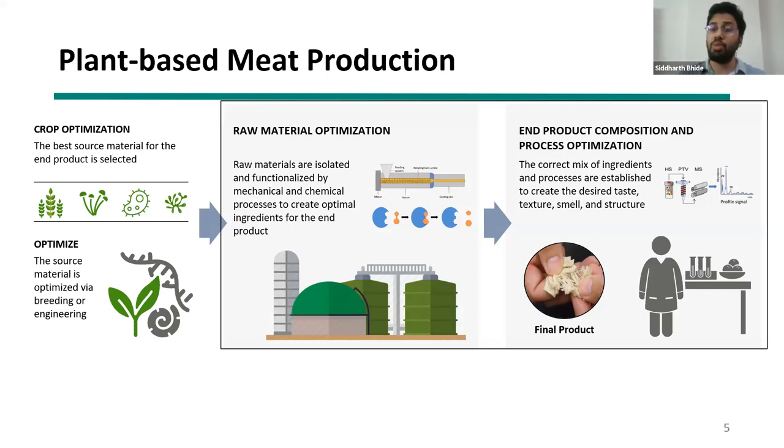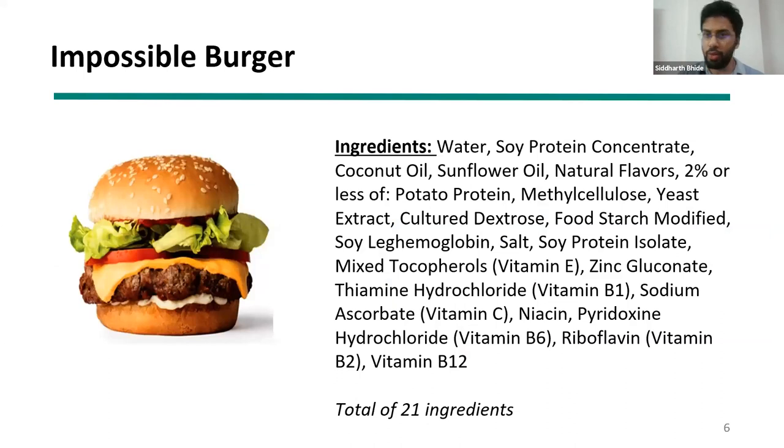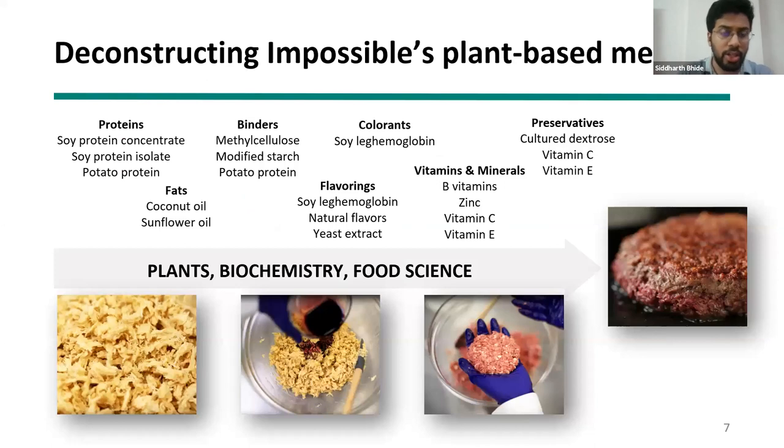The third part is end product optimization, blending all components together. The Impossible Burger has many ingredients, each with a specific function. Three types of proteins are blended together to form low moisture extrudates, and everything else — binders, fats, flavorings, vitamins, minerals, preservatives, and colorants — is blended into a slurry to form the patties. Today's focus is specifically on how to get soy protein concentrate, soy protein isolate, and potato protein and its functional components.